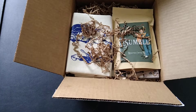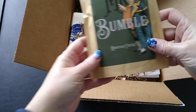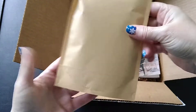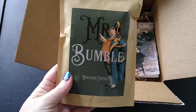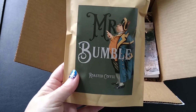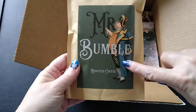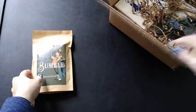We usually have the coffee right on top — look at that, isn't that so cute! Mr. Bumble Roasted Coffee. It doesn't say anything about the type of roast, but the majority I've gotten have been darker roasts. One month there was a maple flavored one, so it was a sweeter, milder roast. This one doesn't tell me specifically, but I just love the picture on it — that's so funny!